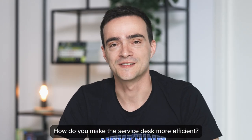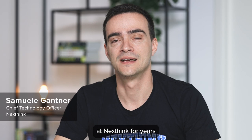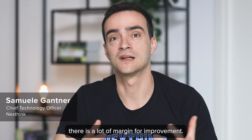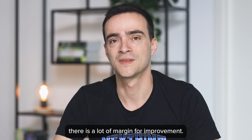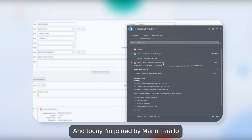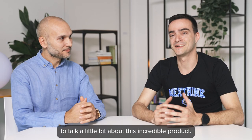How do you make the service desk more efficient? This is a question that we've been working on at NextSync for years, because it's such an important problem but also an area in which we believe there is a lot of margin for improvement. This is why last year we launched NextSync Amplify, and today I'm joined by Mario Tagallo to talk a little bit about this incredible product.